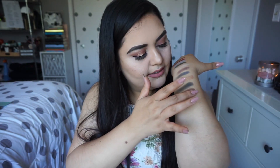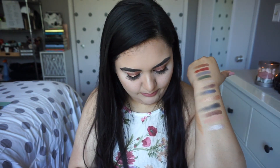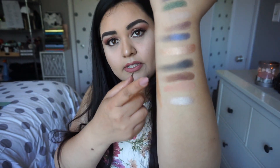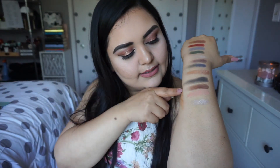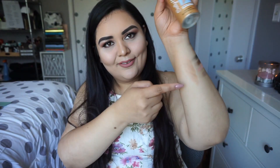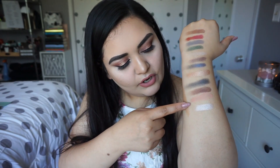Next I'm going to swatch Spellbook, Charms, and Jinx. Charms kind of fell apart really easily — it just came right up. It's really soft; I should have been a little more light-handed there. There's Spellbook, Charms, and — oh my goodness, that is some self-tanning spray that got on my arm. Not good, I have to wash that off later. Anyway — Spellbook, Charms, and Jinx.